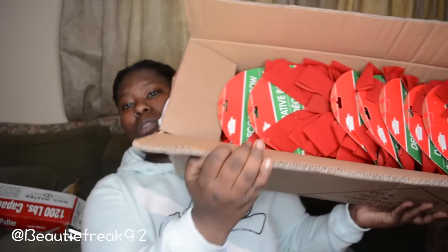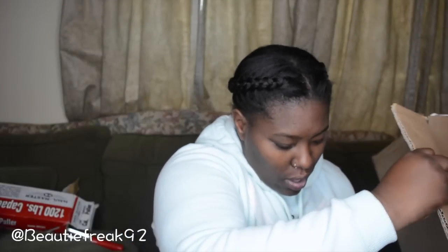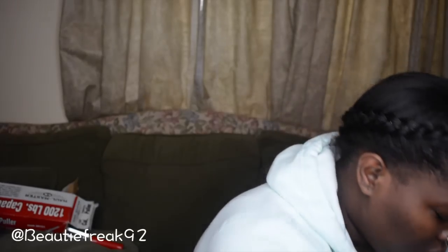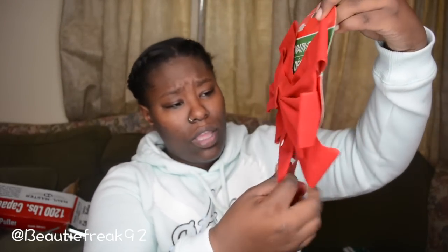From Dollar Tree I found a whole box full of Christmas bows. They only have one bail on them — I checked five of them — but either way they're cute and they'll fit perfectly on our windows. We have a lot of windows so this is enough for all of them.